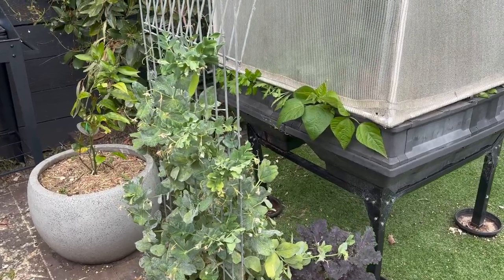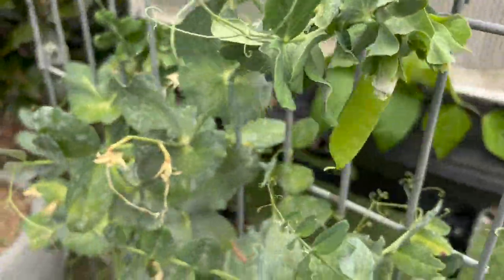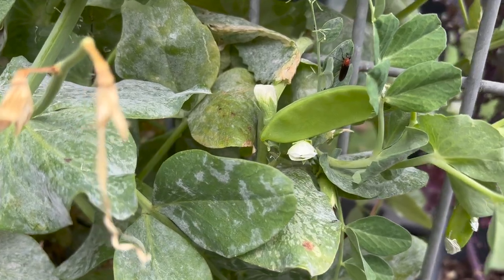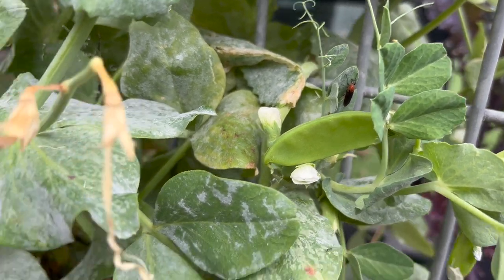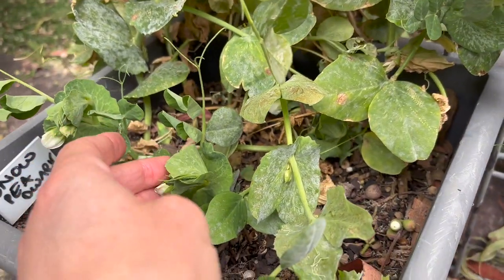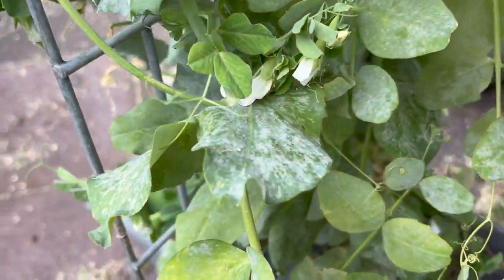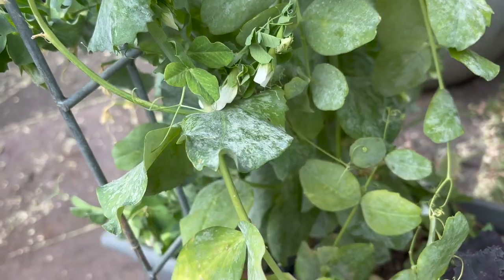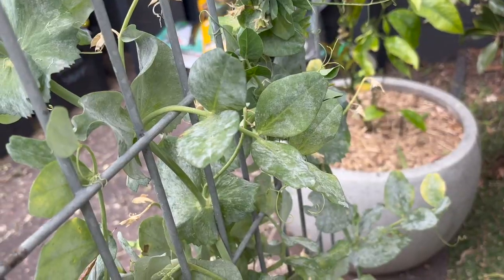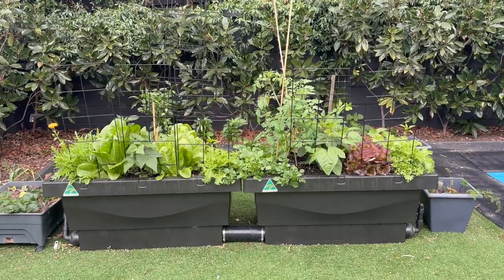I thought my snow peas had stopped producing. We had that warm burst of weather here in Melbourne and I had lots of lovely snow peas, which I ate, and then I was just getting normal flowers, so I thought that was the end of it. Then we had a little cold burst and they're starting to flower again. I'd read conflicting reports about how late you can plant snow peas in Melbourne — I'm getting the sense they really don't like the heat and do better in the cold. I'm really hoping these flowers turn into snow peas; they'll probably be the last ones we get.